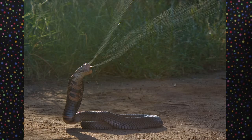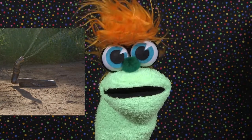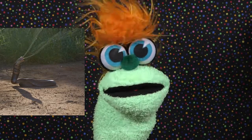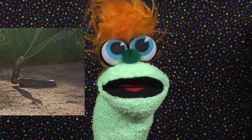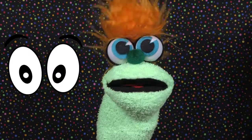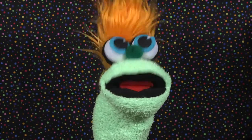Fact number four: spitting cobras can actually spit their venom at their prey with incredible accuracy. They can line up with their prey's head and deliver their venom right into the prey's eyes. Spitting cobras are like squirt guns, but with venom!